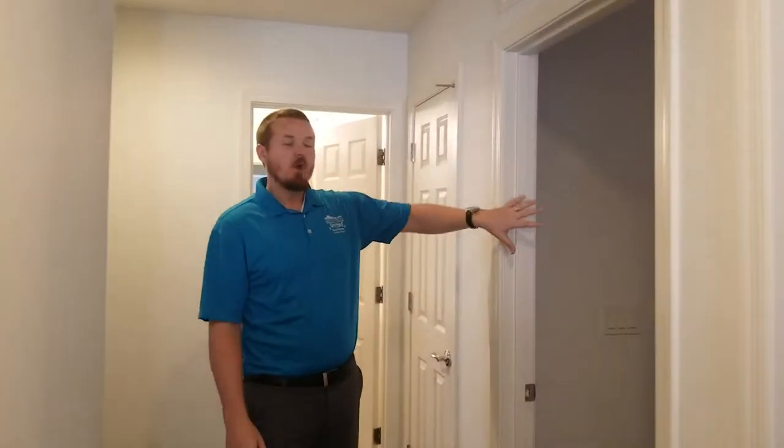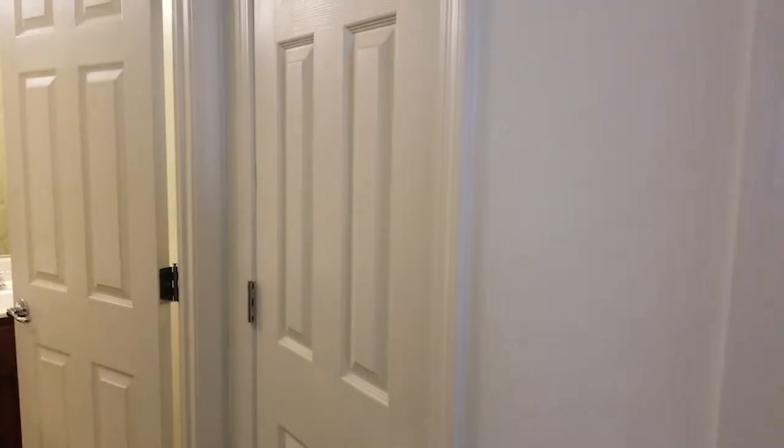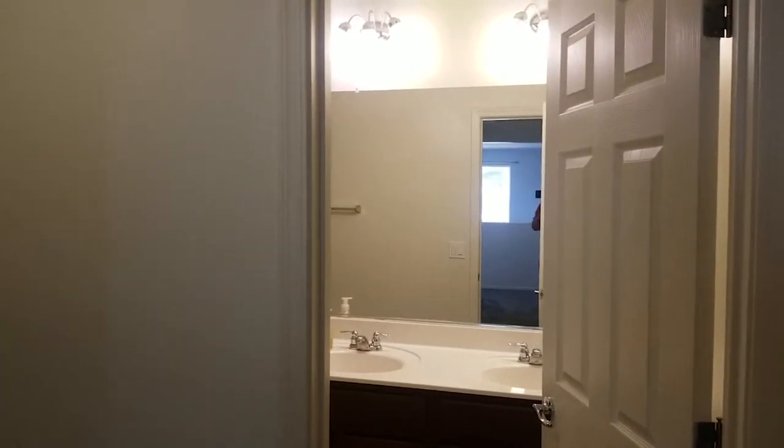From here you have one secondary bedroom — it's a good size, bigger than what you typically see in homes of this age. Between that and the other guest bedroom you have additional storage closet and a hall bath with double sinks. The other guest bedroom is also a good size — not your typical 10 by 10, it's definitely bigger, about 12 by 12.